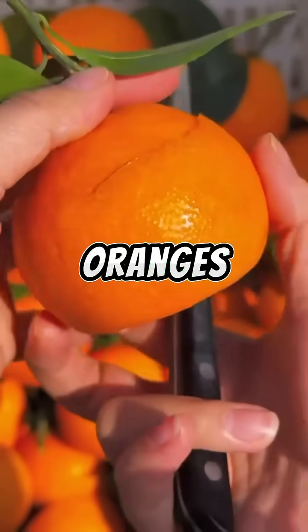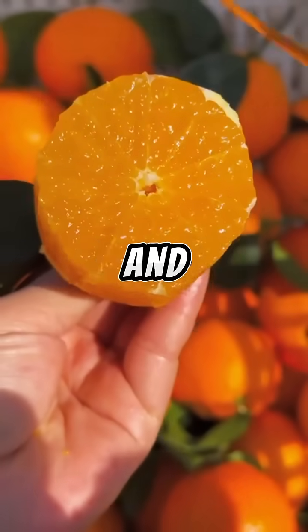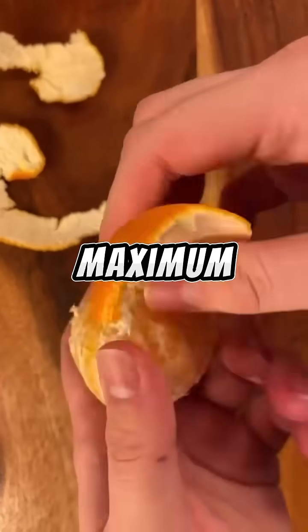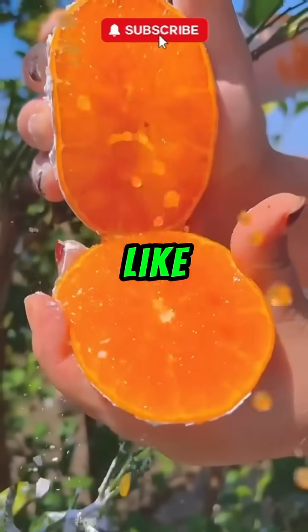And number one: orange. Oranges didn't grow in the wild — they're a man-made hybrid of pomelo and mandarin, crafted to deliver maximum sweetness and juiciness. Which one surprised you the most? Like and subscribe.